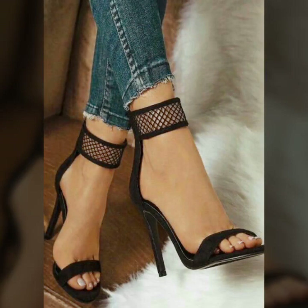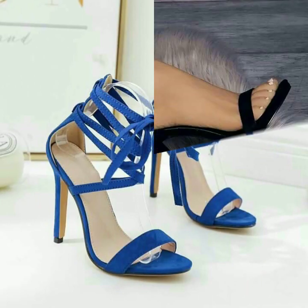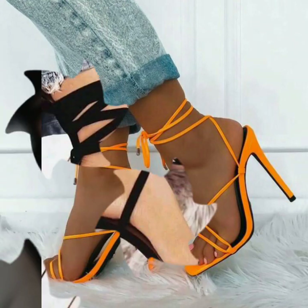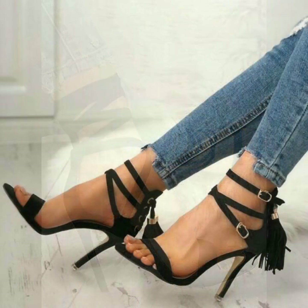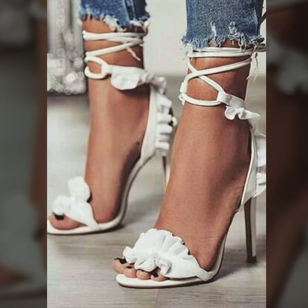You can buy these very stunning and very beautiful open-toe suit high heel sandals from www.amazon.com, www.ebay.com, and www.aliexpress.com. If you are loving these high heel sandals, then like my video and share it with your friends. Thanks for watching — keep visiting my channel for more videos, more ideas, and more collection. Goodbye dear friends, till the next video, see you soon!